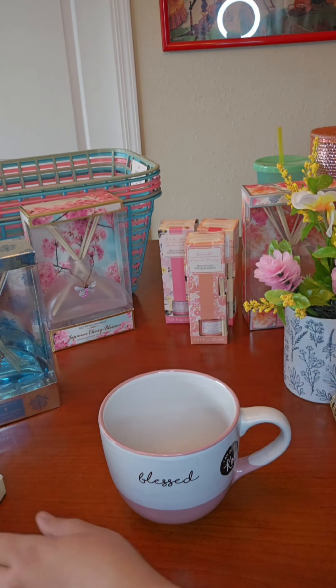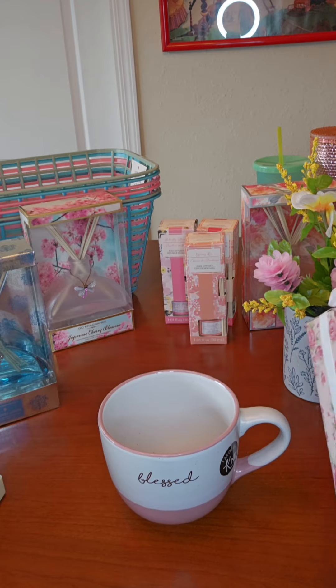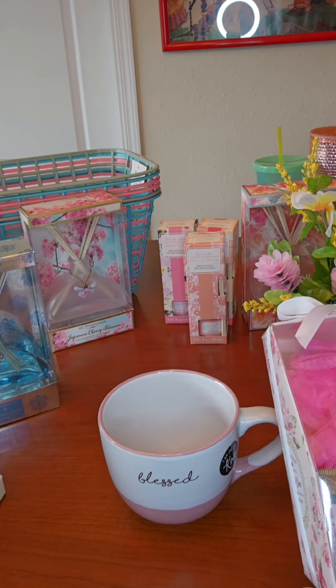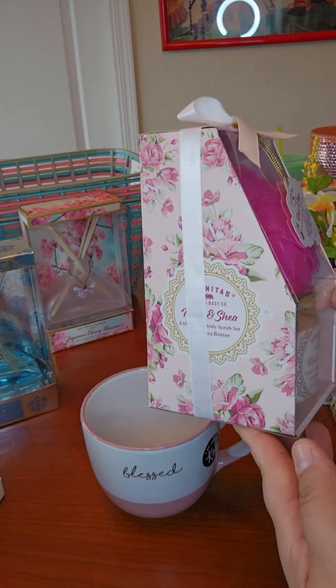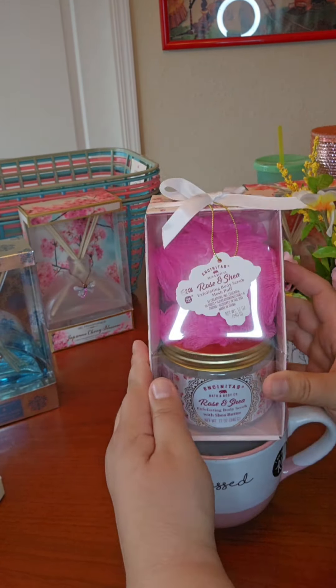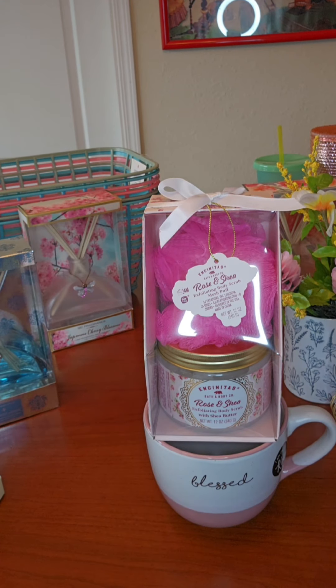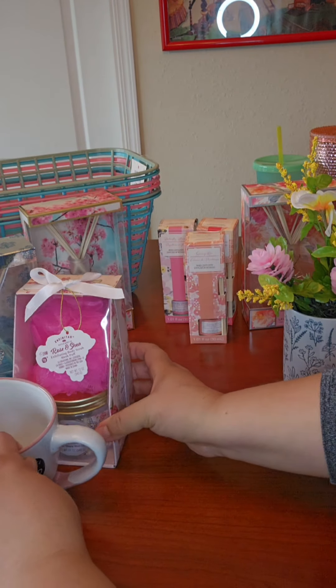There's also this other cute gift from Burlington — a body scrub with a loofah. The packaging on this is just absolutely beautiful, really pretty. Find your cup, put that there, wrap it up, good to go. You can take a little flower and put it in there if you want. And that there is under $10.